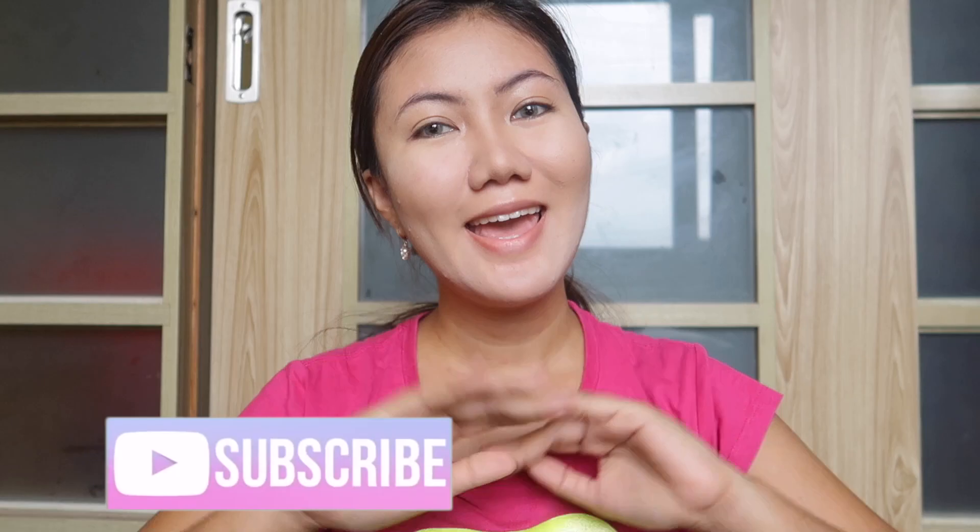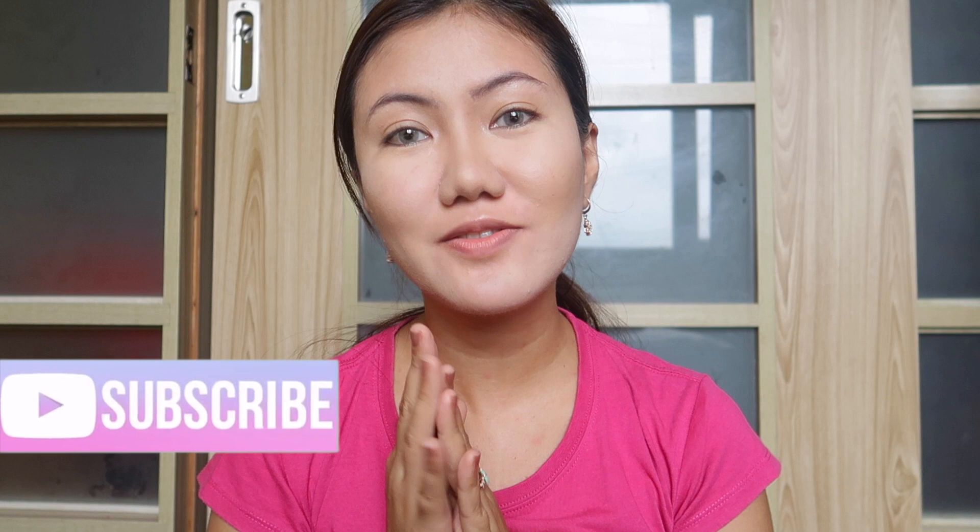Hey guys, it's your girl Sasa! Welcome back to my channel!